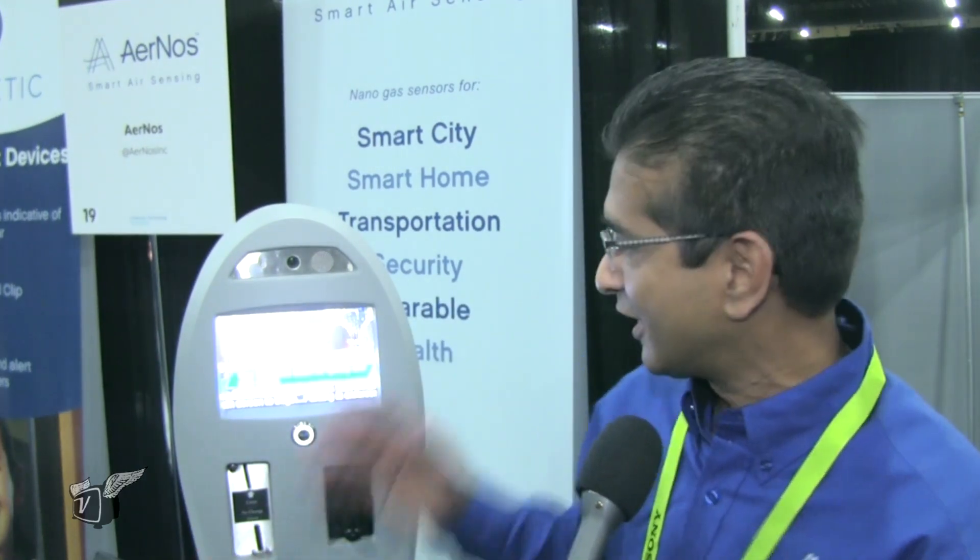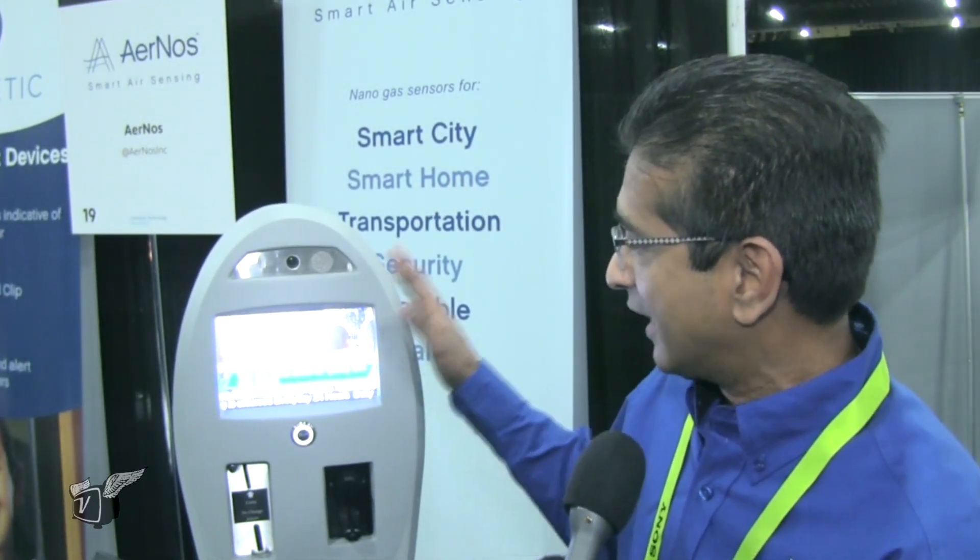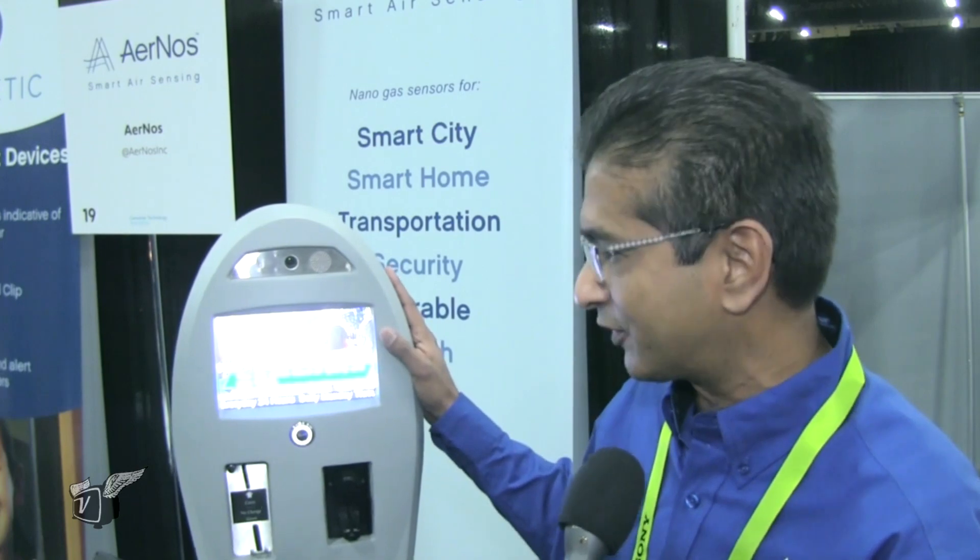Sure. So what we've developed is a nanomaterial-based gas sensor that can detect multiple gases simultaneously. One of the applications is for smart cities and being able to understand air pollution, greenhouse gases, and all infrastructure leaks like methane gas. Our sensor — this particular one right now — has been embedded into a parking meter. But really, it could be in a street light, it could be in a traffic light, any smart infrastructure at a city.